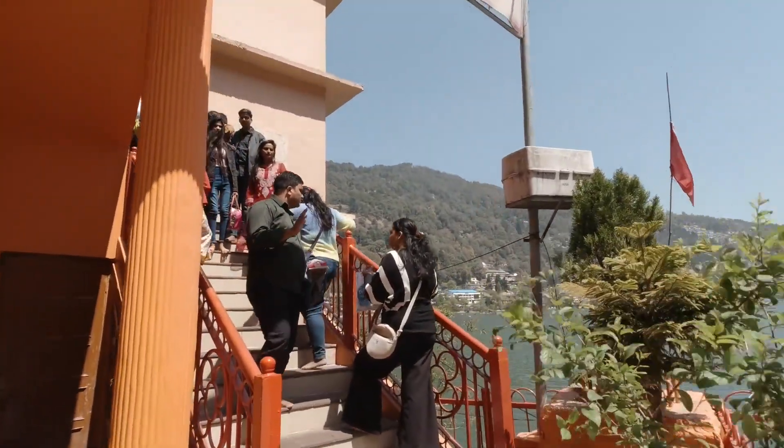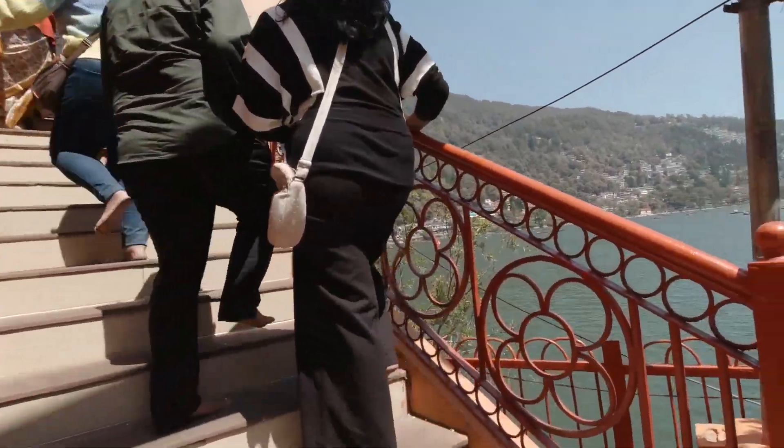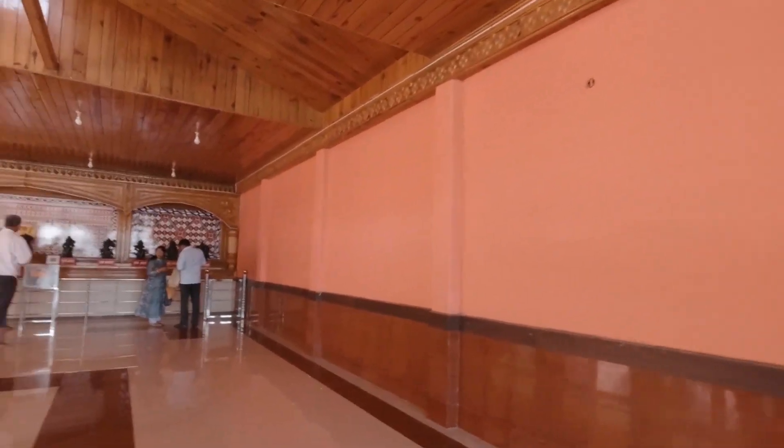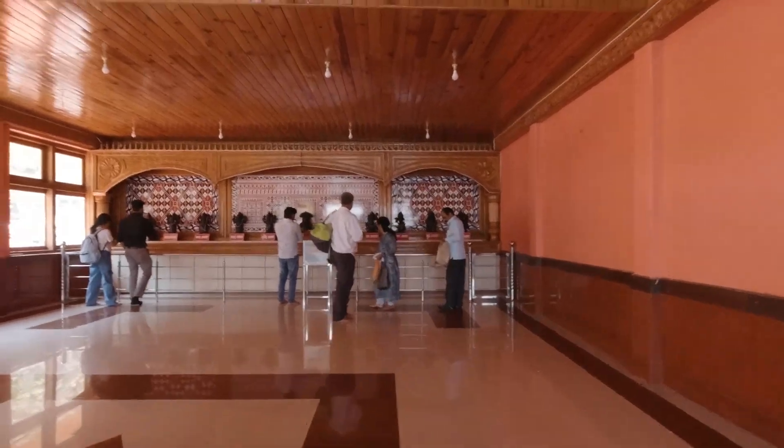I can tell you about the temple of Naina Devi. You will see this temple of Naina Devi right here.